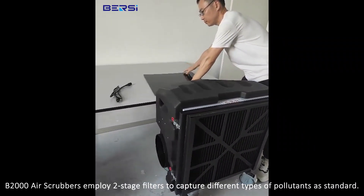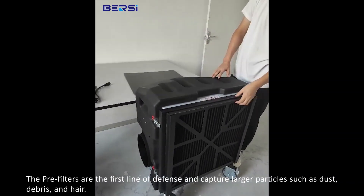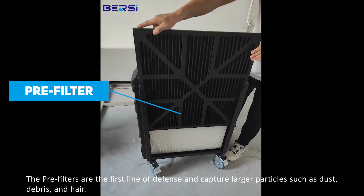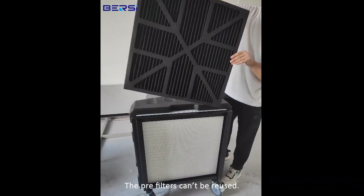The B2000 air scrubber employs two-stage filters to capture different types of pollutants as standard. The pre-filters are the first line of defense and capture larger particles such as dust, debris, and hair. The pre-filters can be reused.